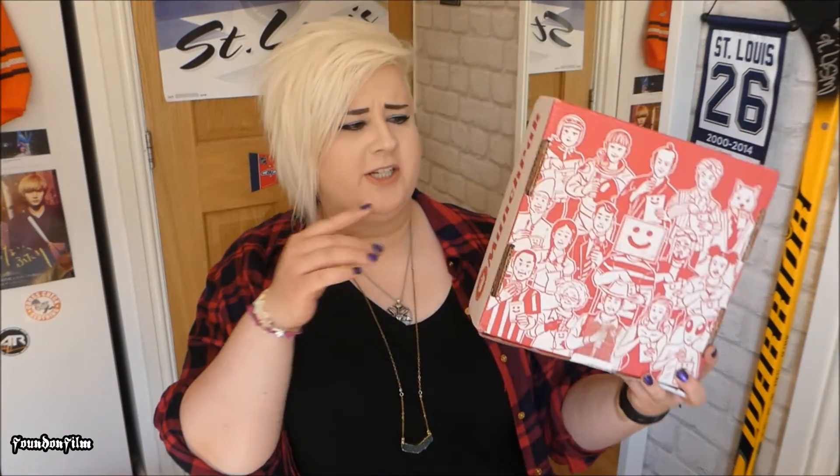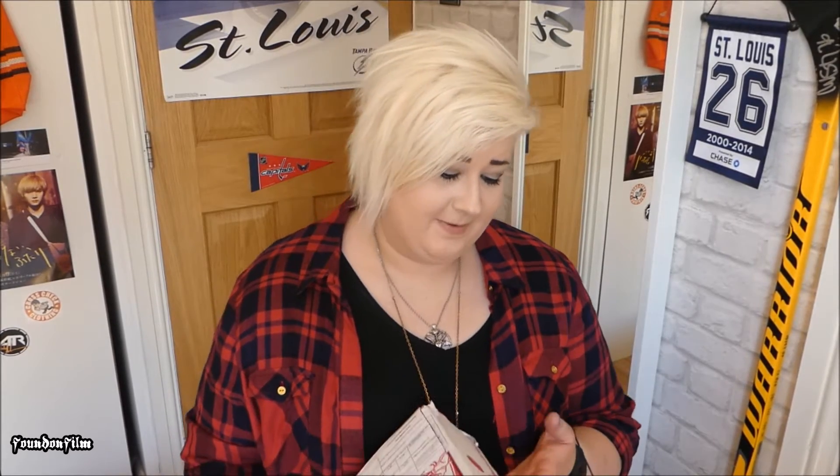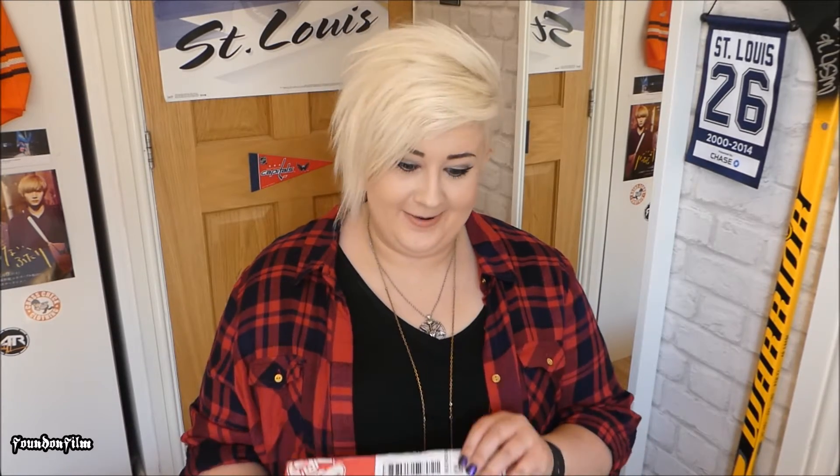Hello everybody. Today we are going to be taking a look at this bad boy, which is the Munch Pack. This is just a box of treats and goodies from around the world. They asked me if I wanted to do an unboxing of one and I said yes, because look — this is a box full of goodies, and I like me some goodies. So anyway, let's get inside.